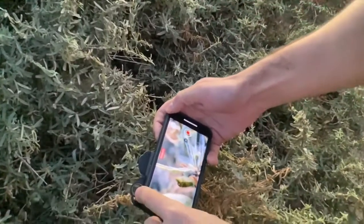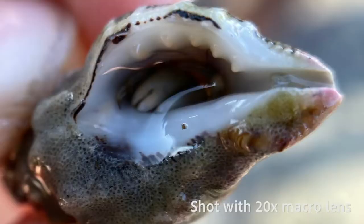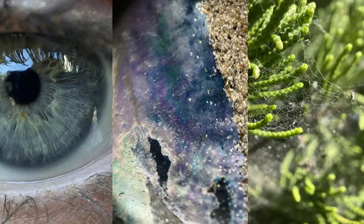With the 10x and 20x macro lenses you'll unleash a whole new world invisible to the naked eye. The intricate details of flora, fauna, and microscopic textures are revealed with these phenomenally sharp lenses.